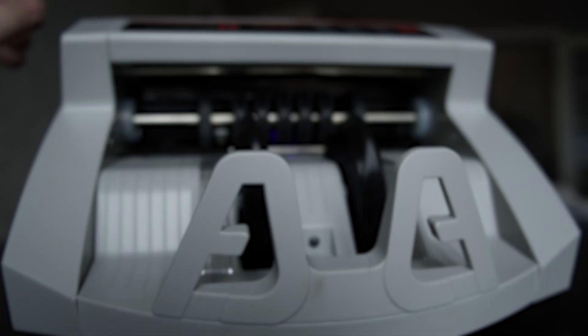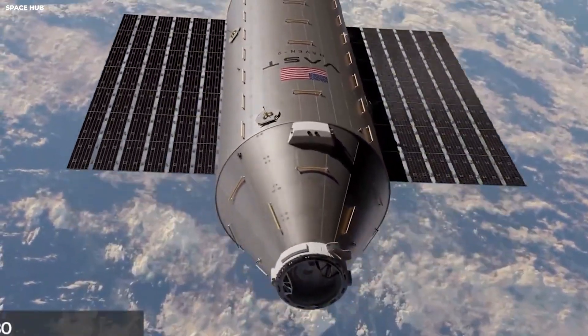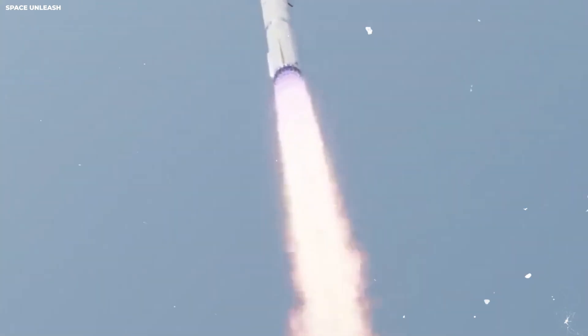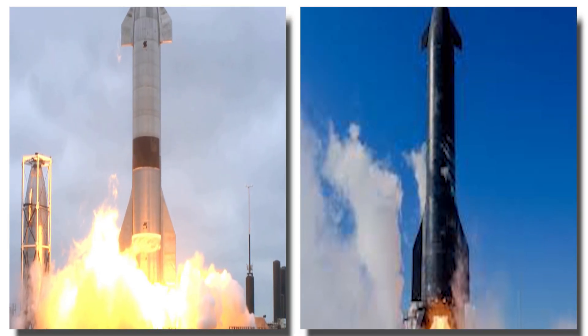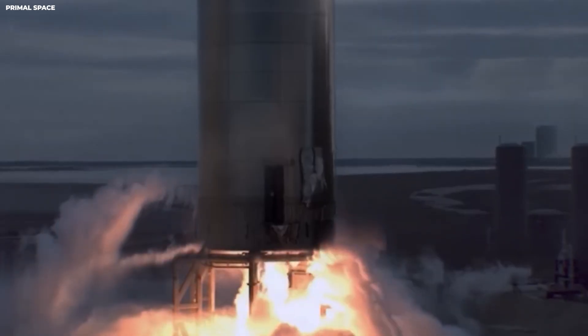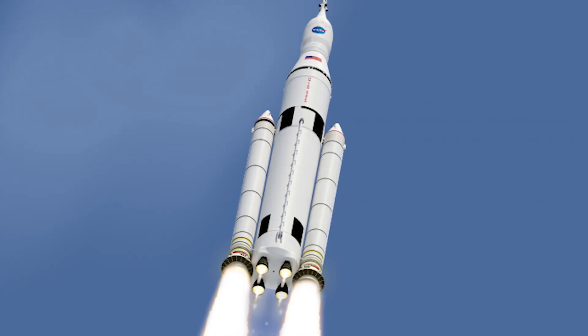The cost of space has always been the biggest wall. One SLS launch costs $4.1 billion, according to the people who check NASA's spending. To help you understand that number: $4.1 billion is enough money to buy every person in a large stadium a luxury car. SpaceX wants Starship to cost about $10 million per launch — that means one SLS launch costs more than 400 times a single Starship launch. You could fly Starship every single day for a year and still spend less than one SLS flight.